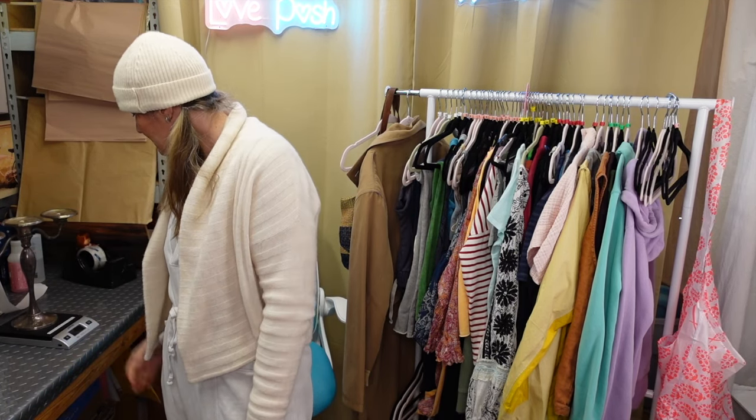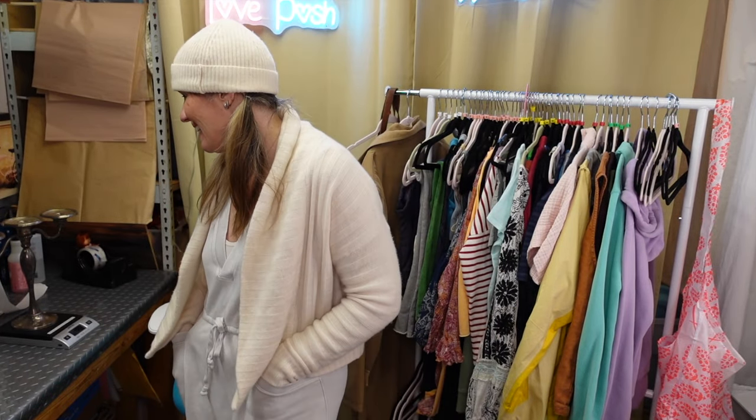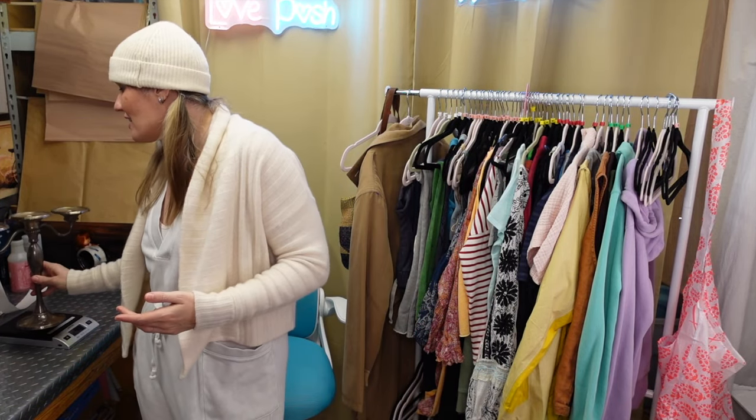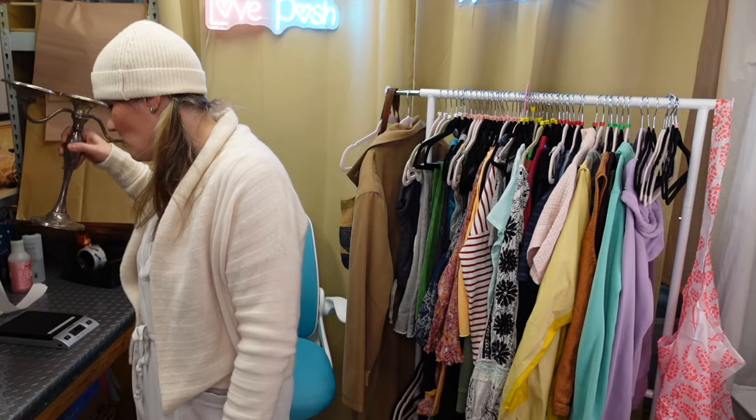This weighs four pounds two ounces, which means I've got 14 ounces to ship that bad boy out. It is a really substantial piece. Obviously it's silver plated - it's from Pottery Barn, not pure silver or anything, but people love Pottery Barn. Even though it's tarnished with some waxy remnants, that's what gives it pizzazz. This is the one kind of random thing I purchased.